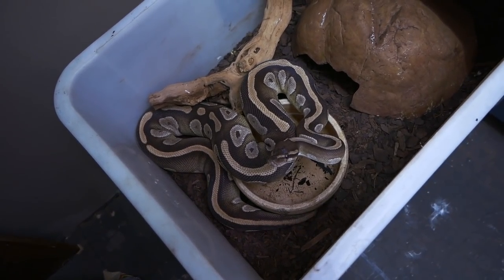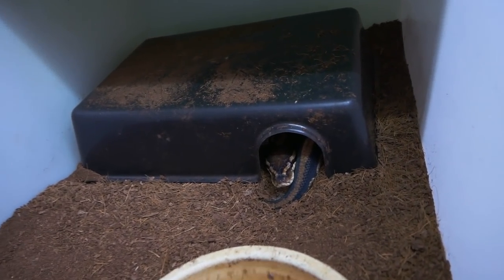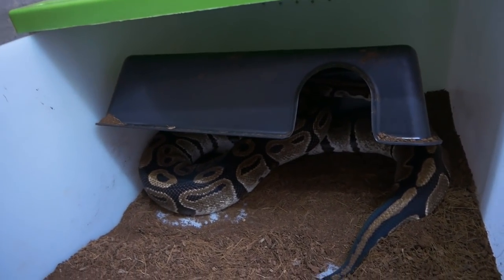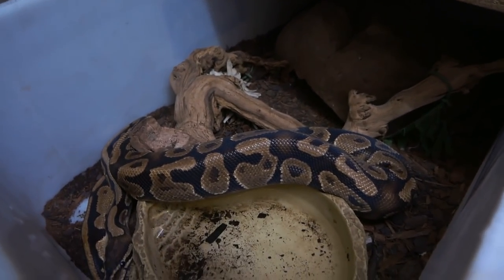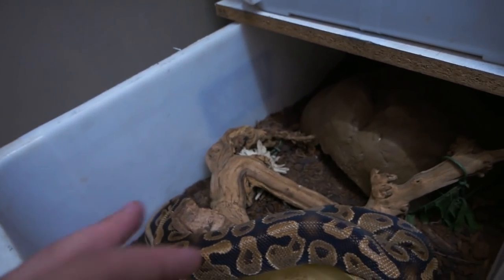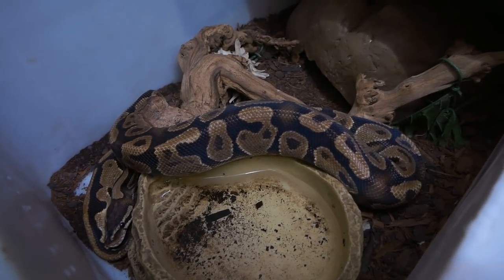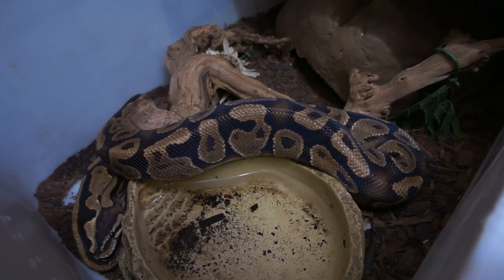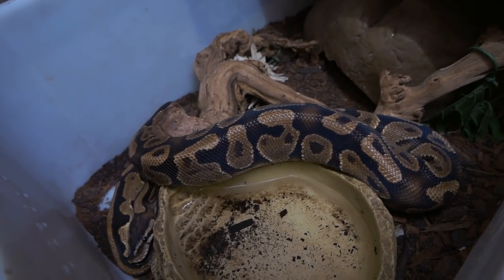Up here is the boringest enclosure of them all, which houses Splishus — the normal female who is actually the mother of Stripe. She's also the mother of all the babies you just saw. And the daddy of those babies is my yellow belly male ball python over here. He's a funny guy — he tends to skip feeding every other week, so he eats roughly once every two weeks, but he's never gone off feed for months at a time.